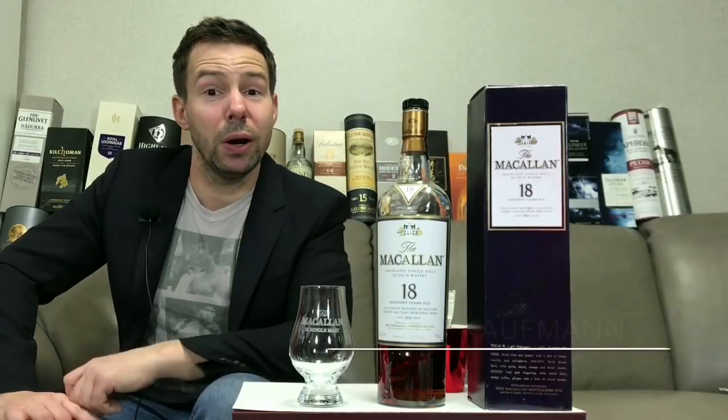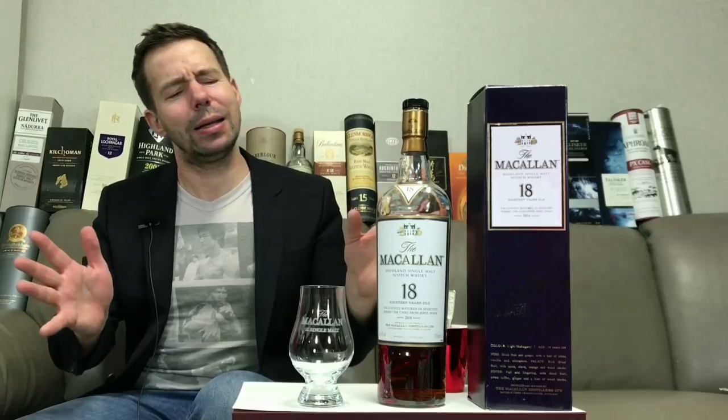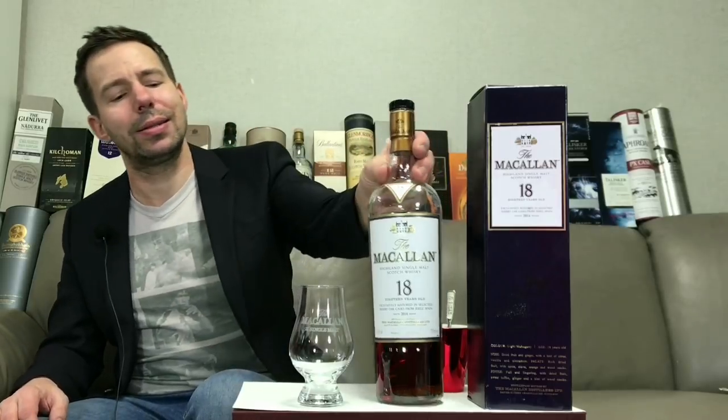Hey folks, Mark here at Whiskey Whistle, your wise choice in independent whiskey and spirits reviews. Bringing you whiskey review number 244, finally on the channel — Macallan 18 year old, Speyside single malt Scotch whiskey. Let's get this poured.